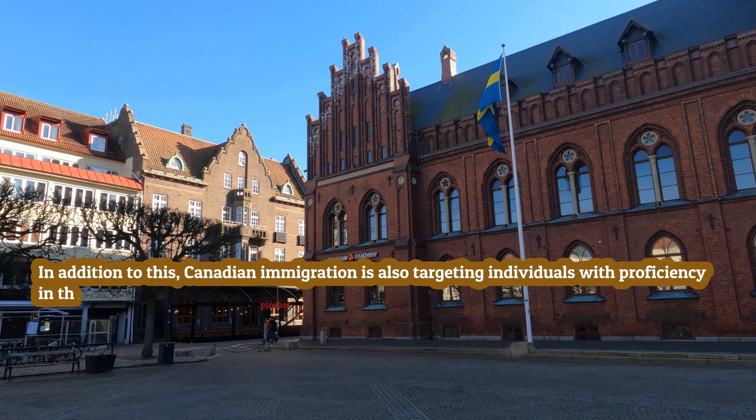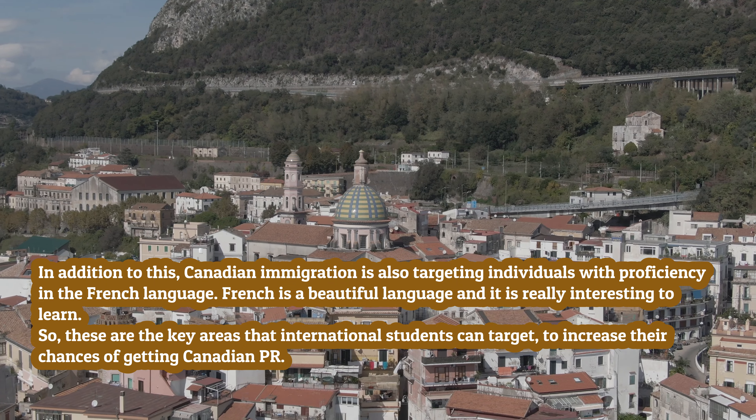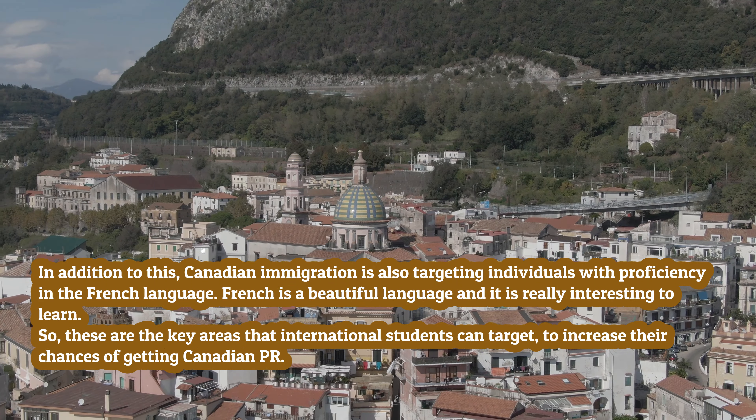In addition to this, Canadian immigration is also targeting individuals with proficiency in the French language. These are the key areas that international students can target to increase their chances of getting Canadian PR.